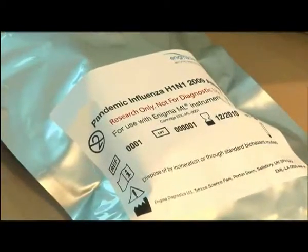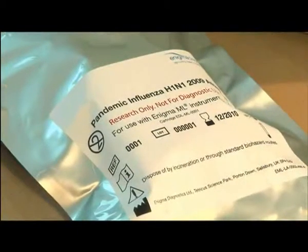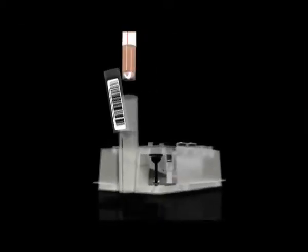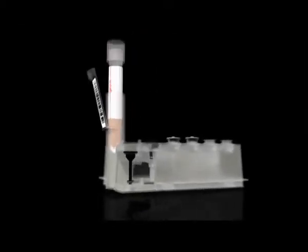Reagents are contained in a single disposable cartridge that can be stored at ambient temperatures, removing the need for temperature-controlled storage and the time-consuming sample preparation process normally associated with PCR.